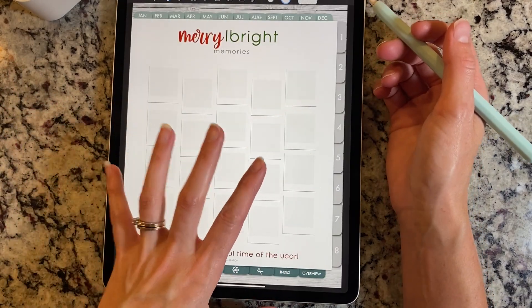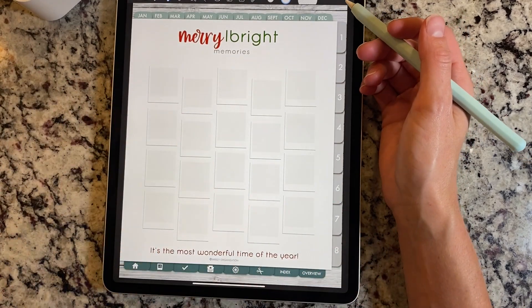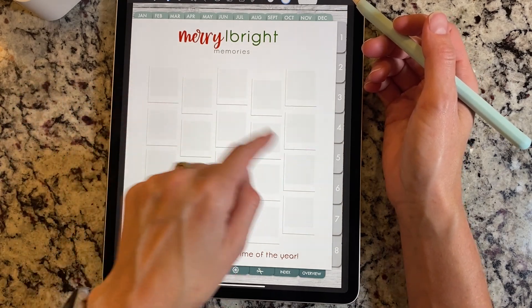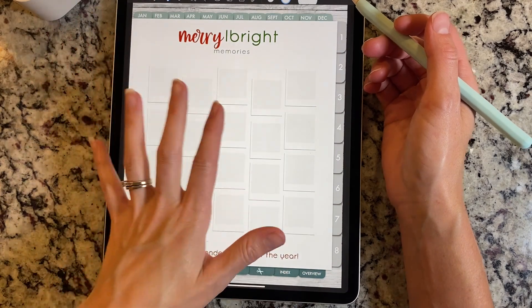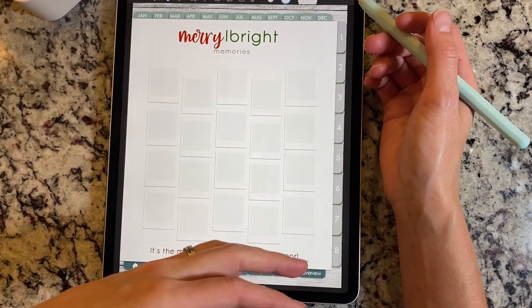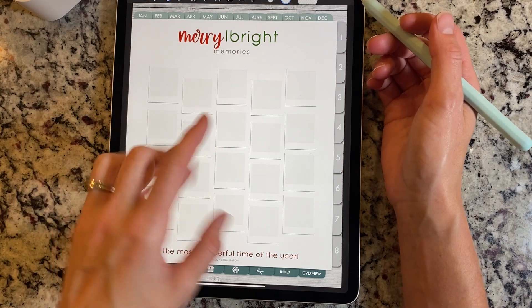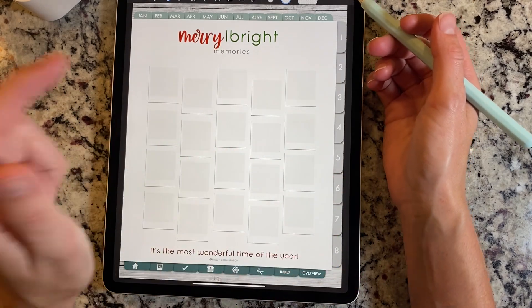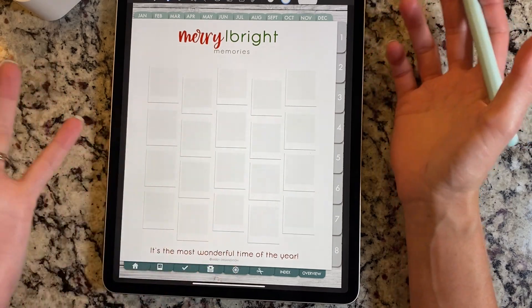This one's set up just like our bucket list — say you didn't want to use a bucket list or you want to use both inserts. You have 'Merry and Bright Memories' — this is just for you to collect some Christmas pictures. You could even throw this into your vision board page for December if you didn't want a separate tab section. That would be super fun too.